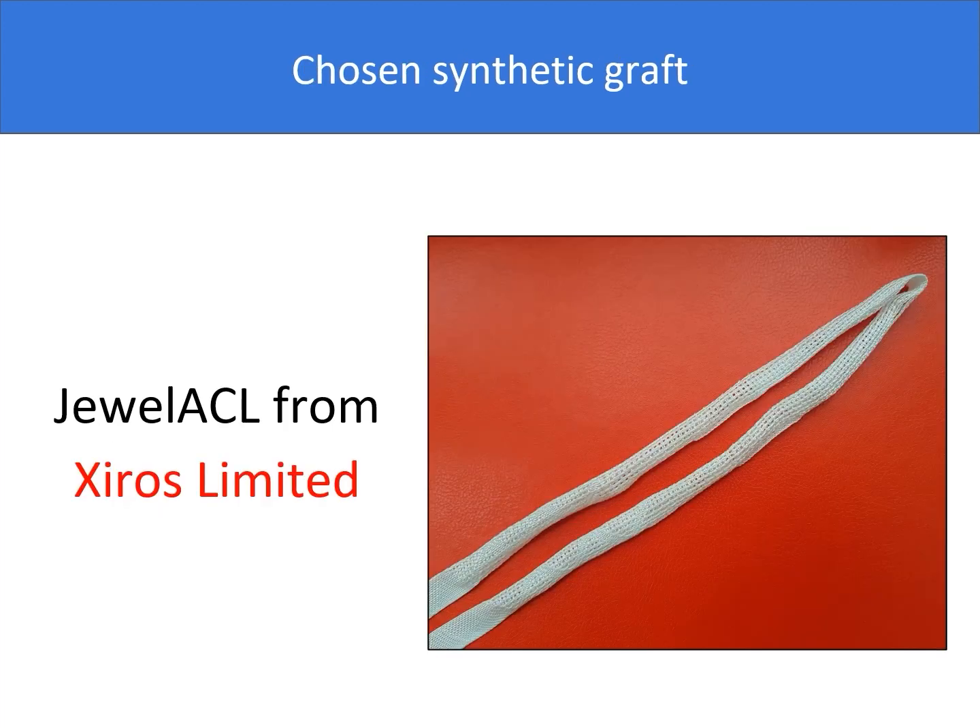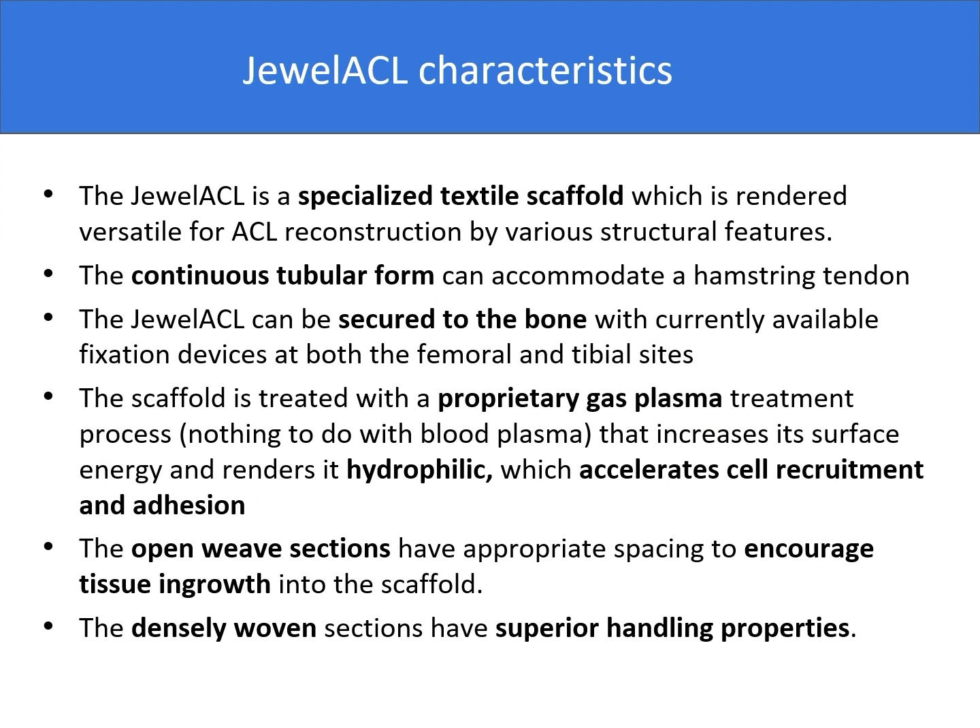The synthetic graft I have been using over the years is the dual ACL from Kairos Limited. It is a specialized textile scaffold which is rendered versatile for ACL reconstruction by various structural features.